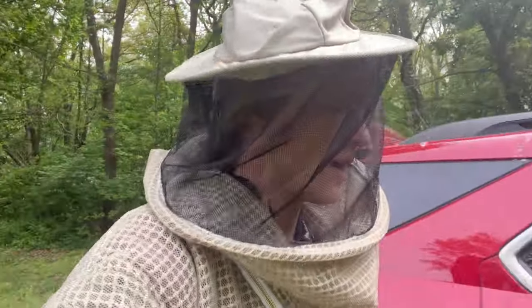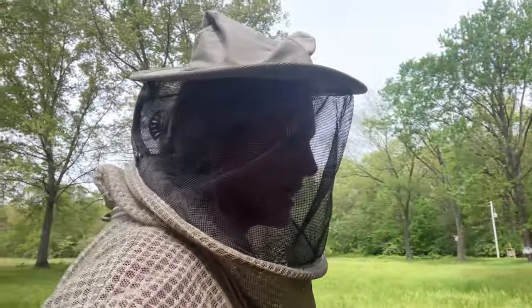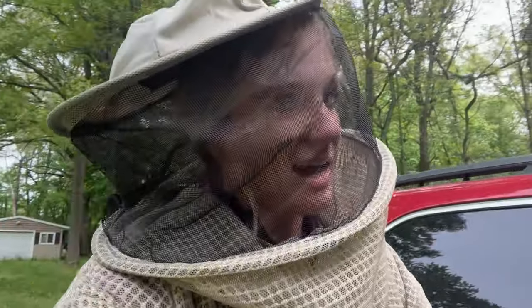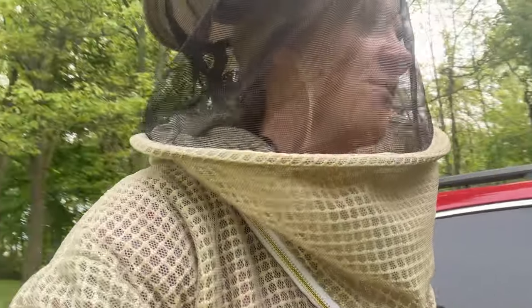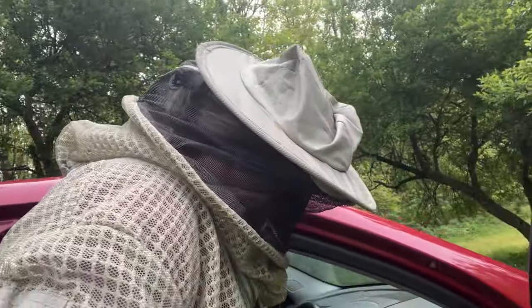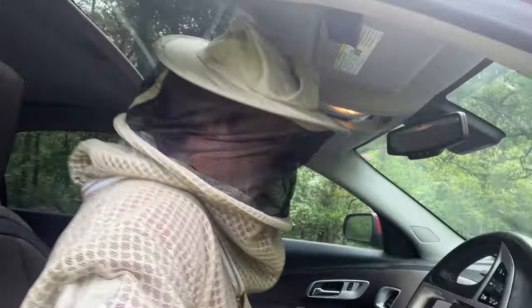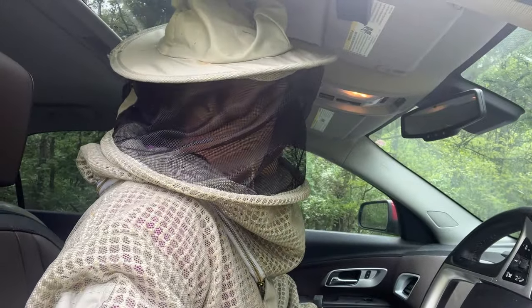I left eggs and brood in there when I split, but I honestly didn't give them very much — it was pretty thin. I was taking a risk, and apparently I should have put more in there. So let's go get some milk brood.